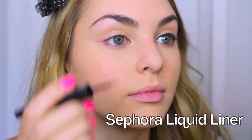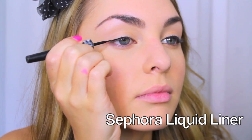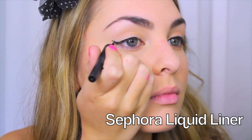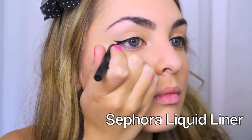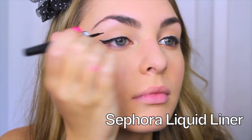Now for the fun part — we are going to use liquid liner to create a winged-out look. This just takes practice, but a good tip is to hold your elbow on a table to help steady your hand. I like to start in the middle of my lid and trace outwards, then do the wing, and then connect it all together.